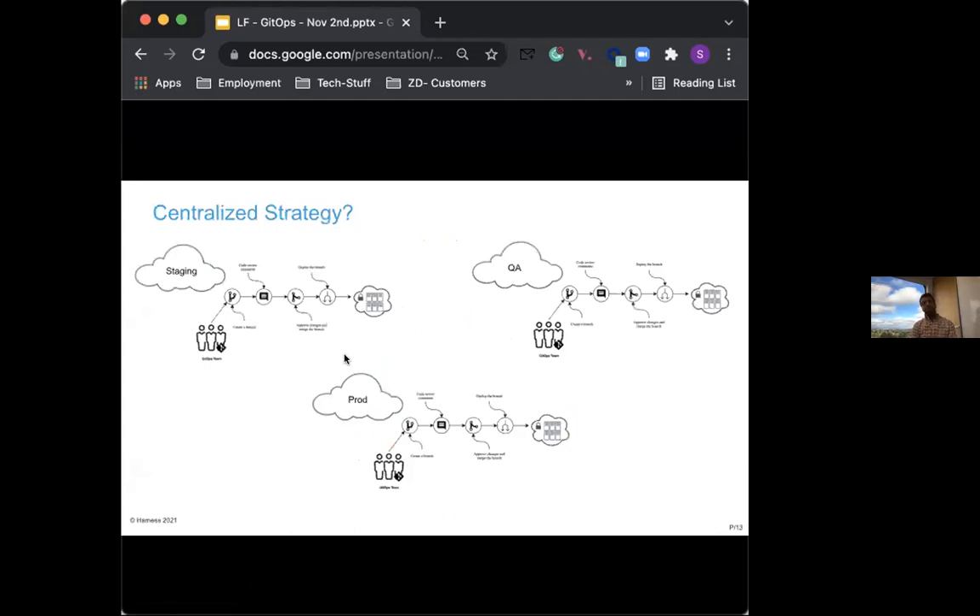There is always a confusion and assumption that there is a centralized strategy in GitOps, just like DevOps, where we have a template that can be reused across different environments. In DevOps, the whole idea is about reusability and sustainability, so people want that same reusability for GitOps. But in GitOps, this does not hold true, because there is a one-to-one mapping between your cluster and Git, and it does not follow the paradigm of a centralized strategy.